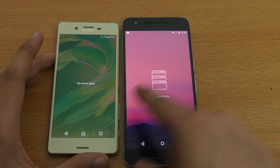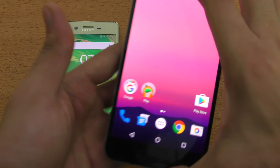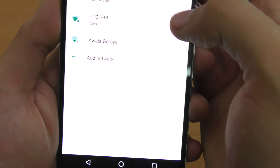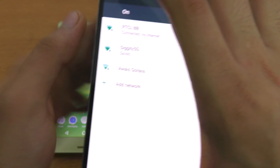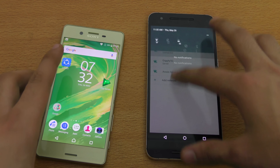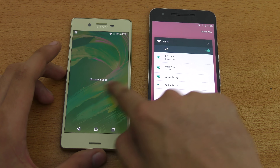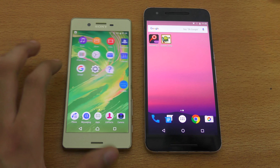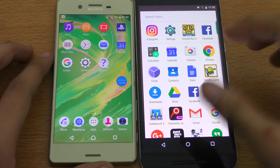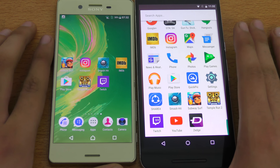Everything is closed in the background. We can confirm that both phones are connected to the same Wi-Fi network — just going into main settings to connect, same thing with the Xperia X. Okay, same Wi-Fi network. We'll close settings and start off with the app opening tests.